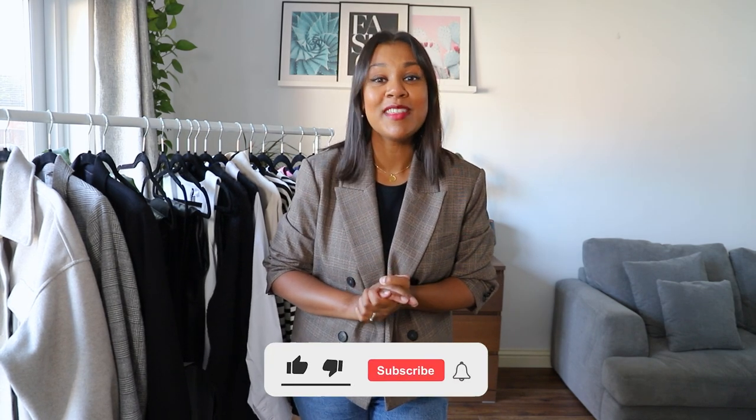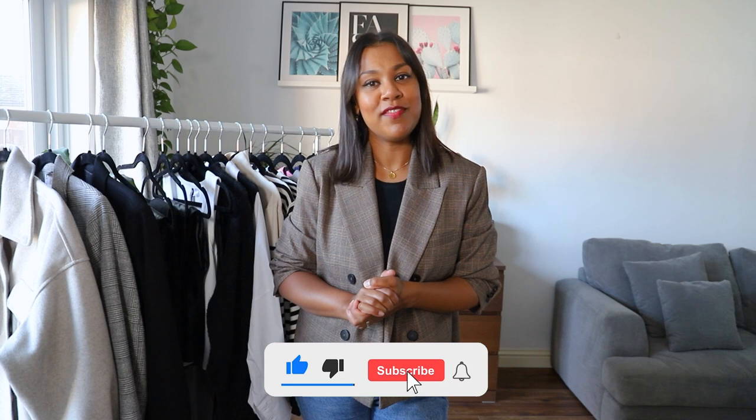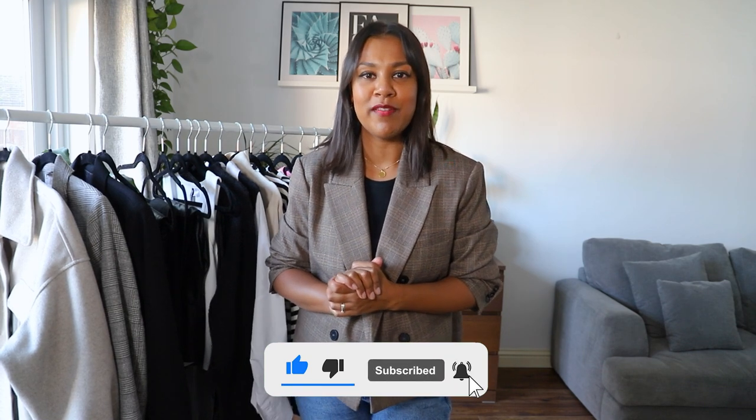Hi guys, welcome to my channel. My name's Shalina and I post all content fashion, so if fashion is your thing then please do stick around. I worked in fashion buying for two major UK retailers for 10 years and I've since started this channel as a way of carrying on my love of fashion. In today's video I want to take you through what I consider to be my autumn essentials — I've got quite a few bits on the rail.